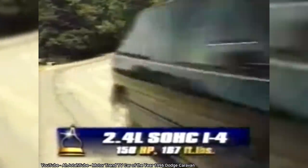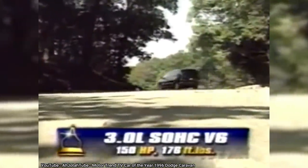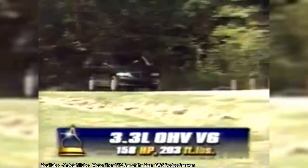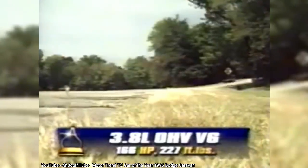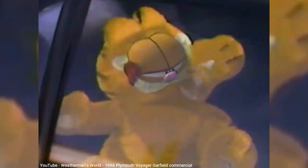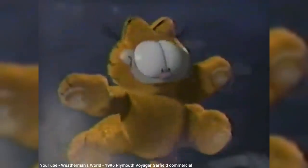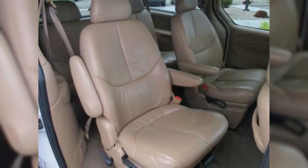The third-gen minivans also introduced more differences between the Dodge and Plymouth models. Dodge was marketed as a more up-level and sporty version. My wife had a third-gen Caravan sport model, complete with a spoiler on the rear hatch. It was the last Dodge she ever owned, however, thanks to transmission failure before it reached 50,000 miles. The Voyager was marketed as the value model, which was the trend that Plymouth was following in the 90s. Base models for both brands had gray plastic bumpers and door handles, but you could go all the way to the ES model on the Dodge that even offered leather seats.